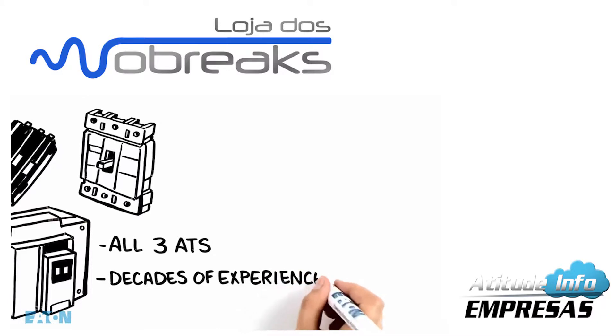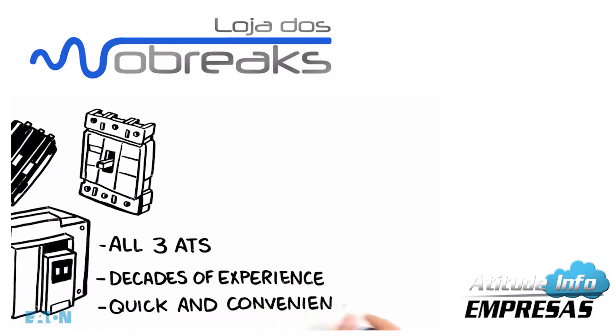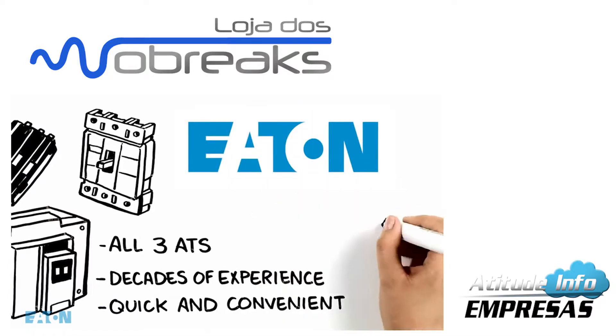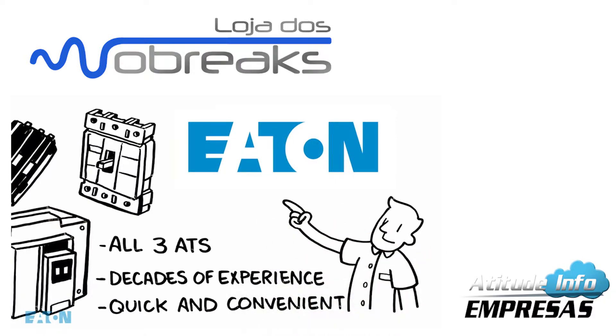One supplier with decades of experience in the power management industry, one supplier with quick and convenient lead times — that supplier is Eaton, ready to supply the best transfer switch technology for your needs.